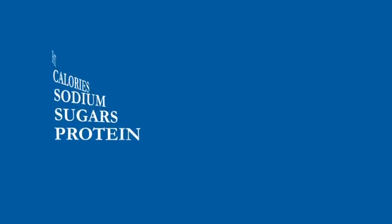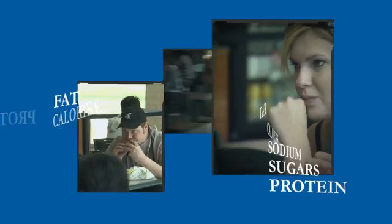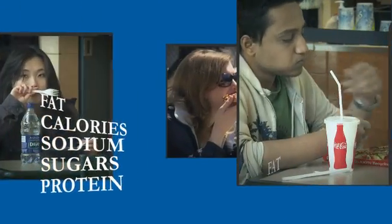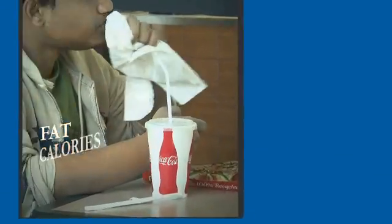Without this information, consumers simply don't know what they're eating, and it's very difficult to tell. There can be more calories, more fat and salt in a salad than even a Big Mac, for example.